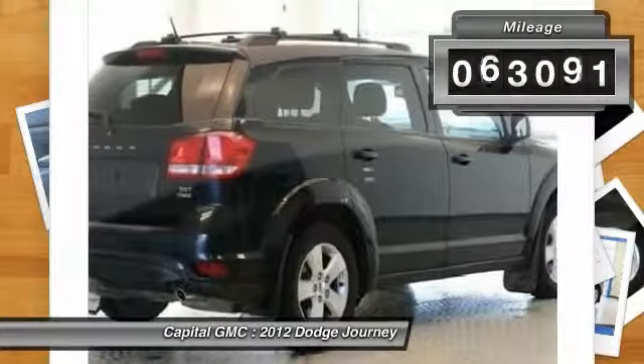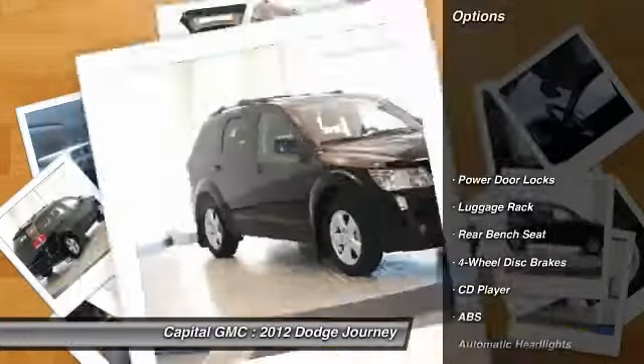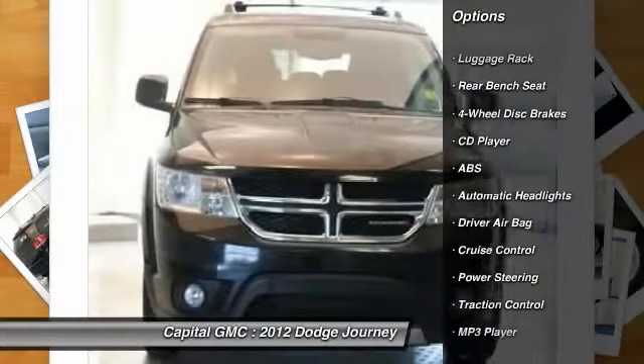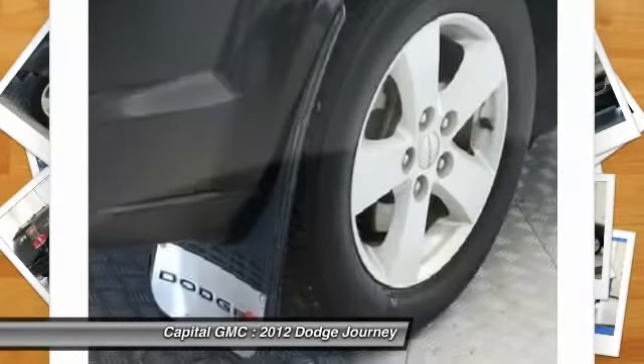This vehicle has less than 65,000 miles. Here are some of this vehicle's great options: stability control, steering wheel audio controls, traction control, anti-lock braking system, driver airbag.